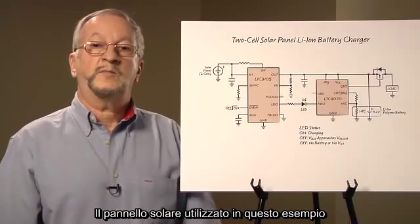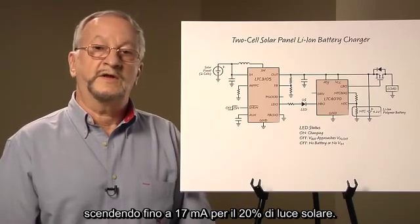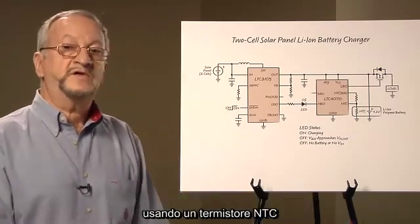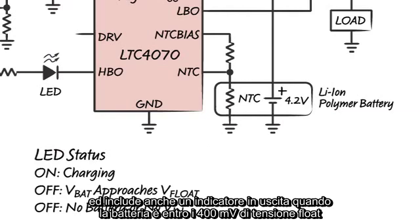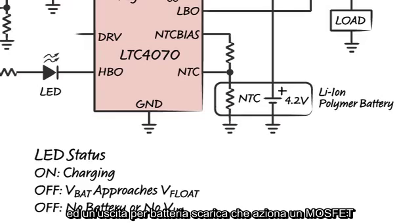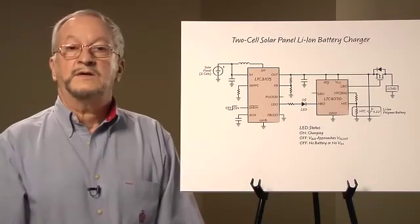The solar panel used in this example provided over 60 milliamps of charge current under direct sunlight, dropping to about 16 milliamps for 20% sunlight. Other charger features include provisions for sensing battery temperature using an NTC thermistor. This reduces the battery float voltage at higher temperatures, and also includes an active output to indicate when the battery is within 40 millivolts of the float voltage or nearly charged, and a low battery output that drives a MOSFET to disconnect the load, thus preventing deeply discharging the lithium-ion battery.